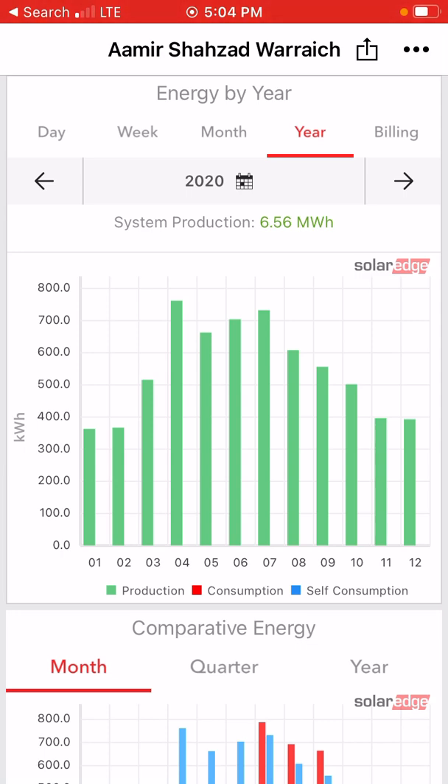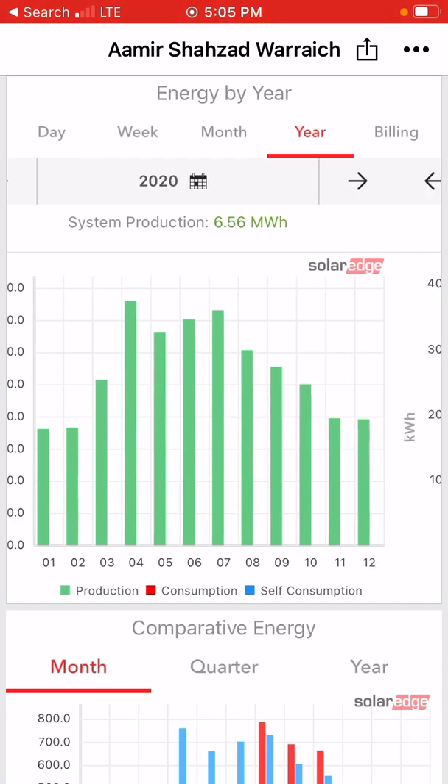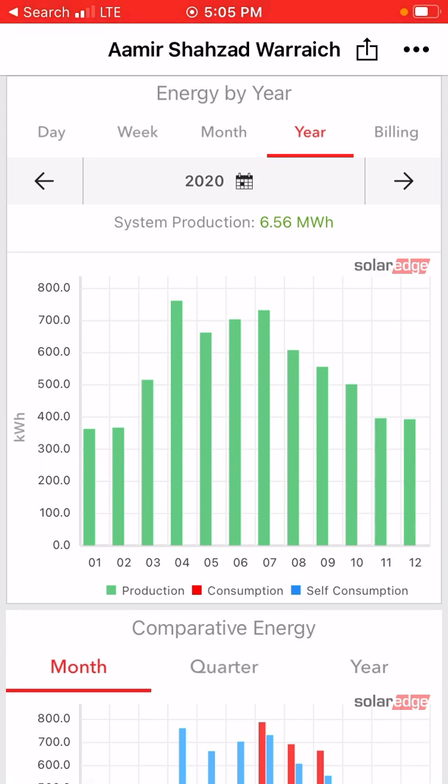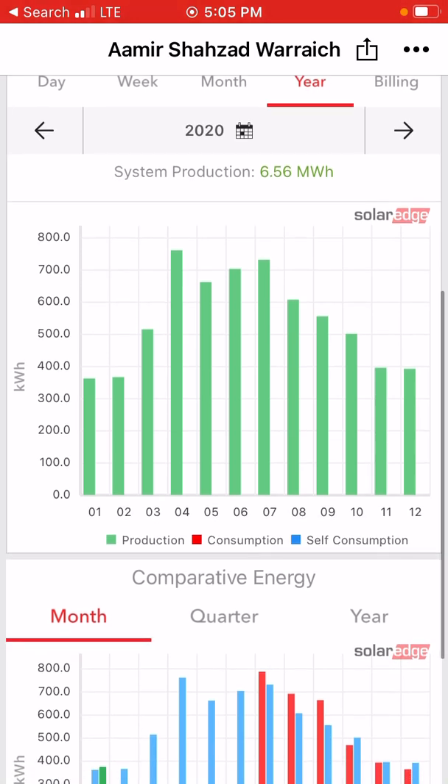In one year it generated 6.56 megawatt hours, which averages out to 550 kilowatt hours per month. If you are planning to have a 5 kW solar system, that's going to save you around $70 per month — calculating at 13 cents per kWh. Over the year it will save you around $854.